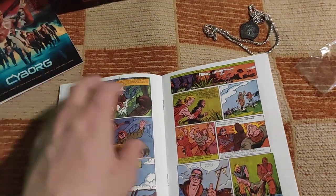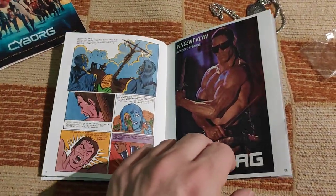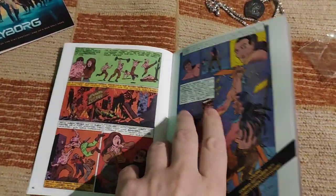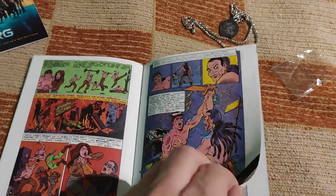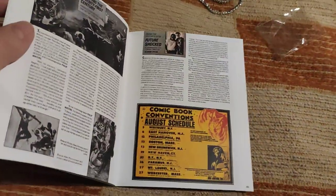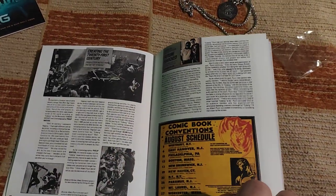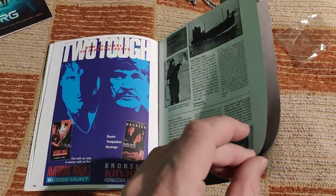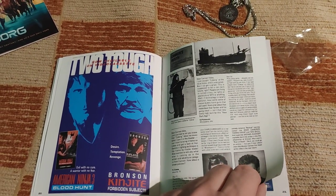For example, in the original cut the story is all about a cure for a pandemic, whereas in Pyun's cut — Slinger — it's about some technology. The new cut also has a really strange ending with a preview for a never-really-realized movie called Cyborg Nemesis, and it's so cheaply made with a robotic nude woman — it looks really really strange.